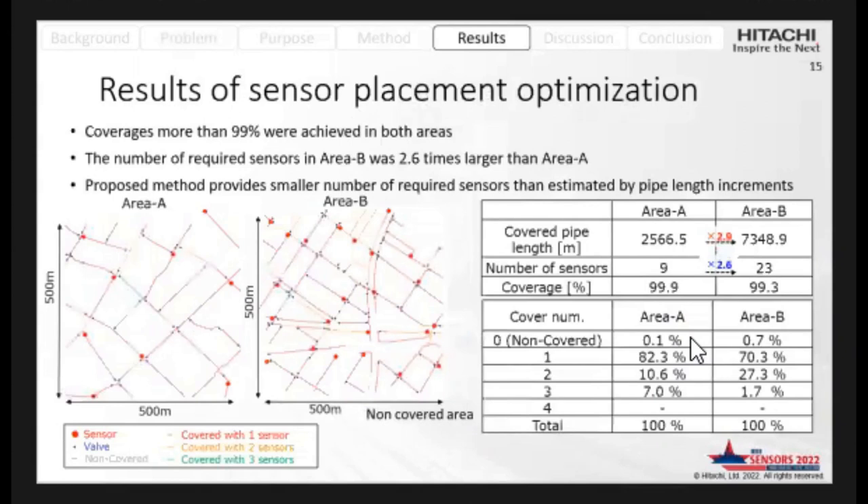This shows the results of sensor placement optimization. Coverage was 99% in both areas. The number of sensors required in area B was 2.6 times larger than in area A, while the pipe length covered was 2.9 times longer than area A. This indicates that the proposed method provides a smaller number of sensors proportional to the pipe length involved.